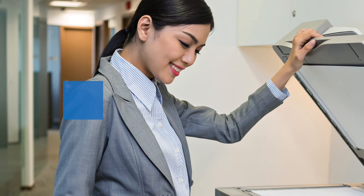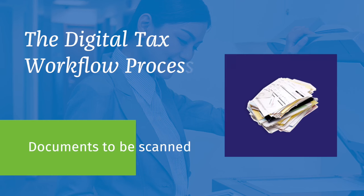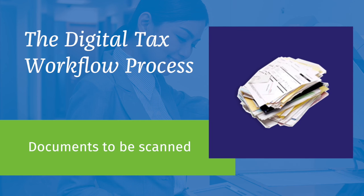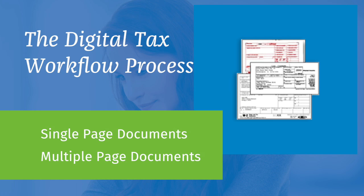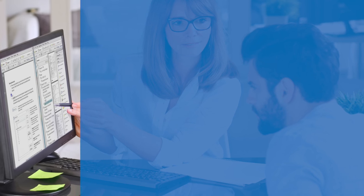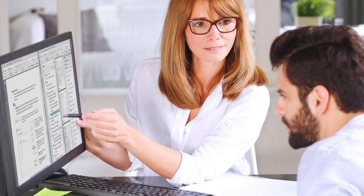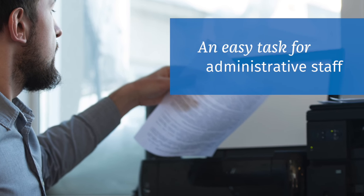There are two simple steps to prepare documents for scanning. First, someone determines which documents need to be scanned — a process that can be performed by either an admin or professional staff member. Next, a member of the admin staff sorts the documents to be scanned into single-page or multiple-page categories. Generic target sheets and a client cover page are produced with our straightforward client interface, and are then quickly placed into the job before everything is fed into the scanner. The training for this process is simple — an admin staff member need know nothing about income tax preparation.